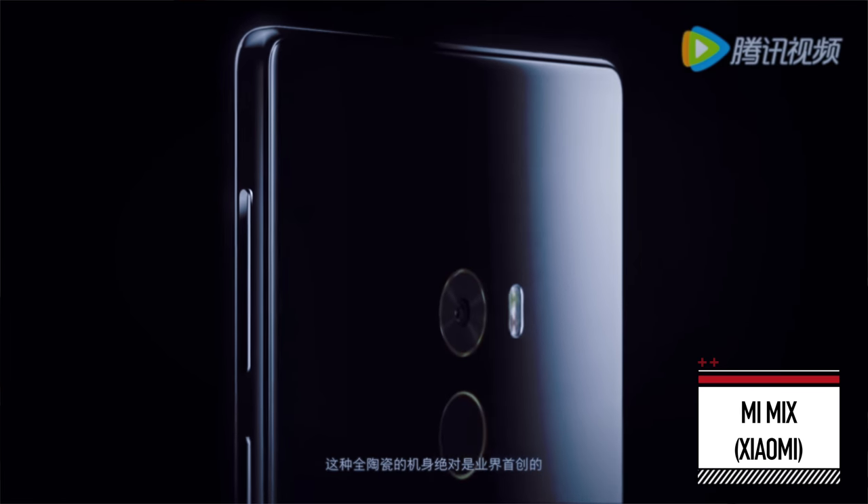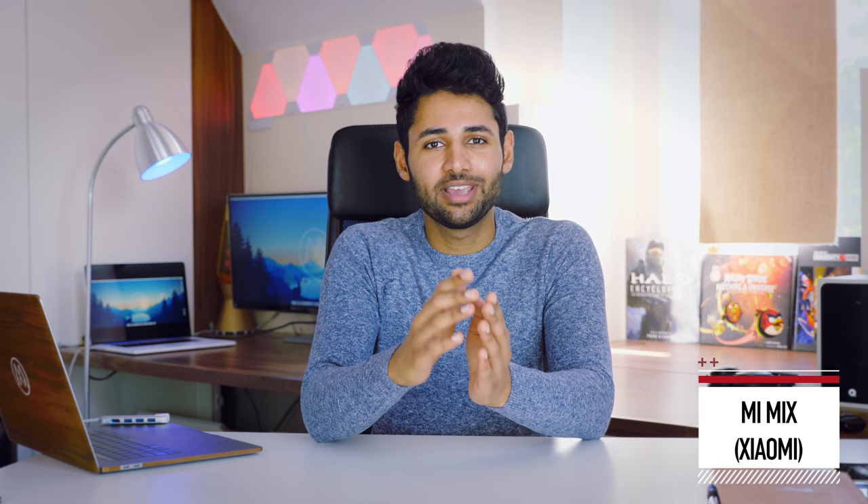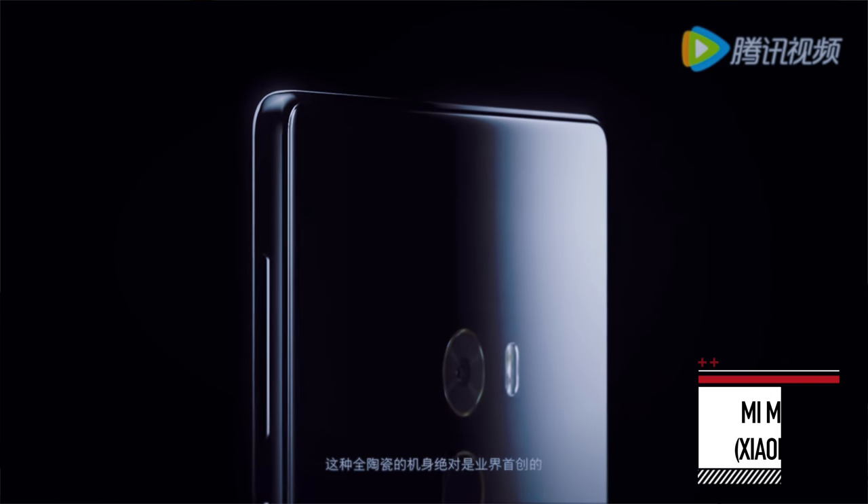The back of the phone is pretty interesting too. It's one of the first smartphones to have a full ceramic back, which means it's essentially as hard as sapphire. If you get the 18K edition of the phone, it's also got gold-plated rings around the camera and the fingerprint sensor. So it really is trying to impress.